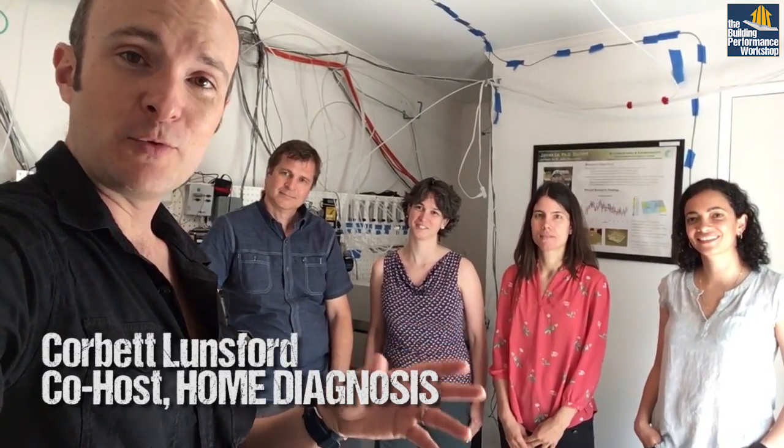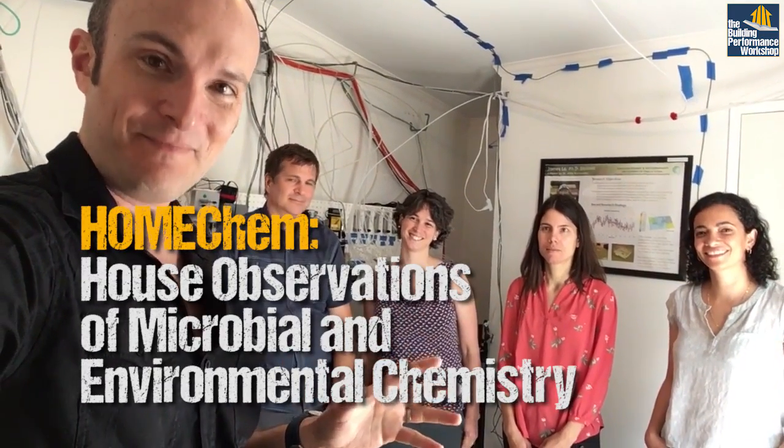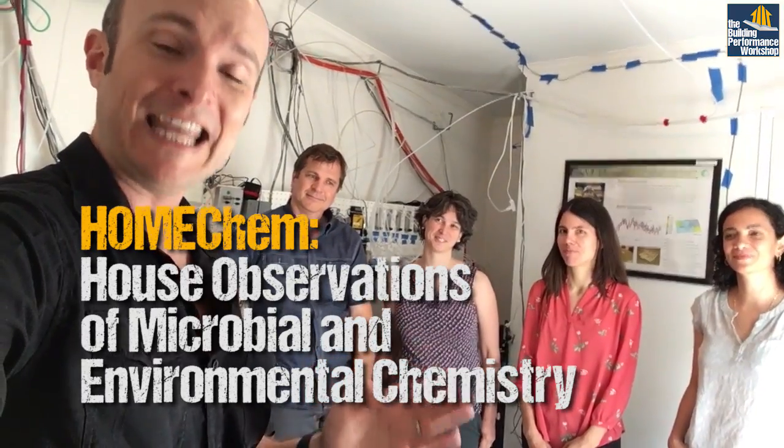Hey guys, it's Corbett Lunsford from the Building Performance Workshop, but I'm not in the Building Performance Workshop — I'm in the test house right now. This is the beginning of HOME CHEM. HOME CHEM stands for House Observations of Microbial and Environmental Chemistry.